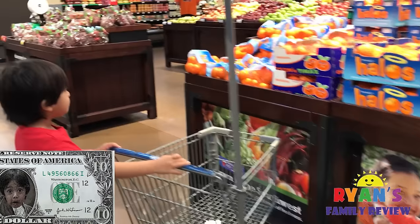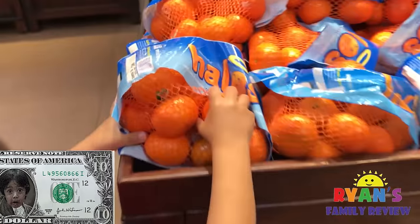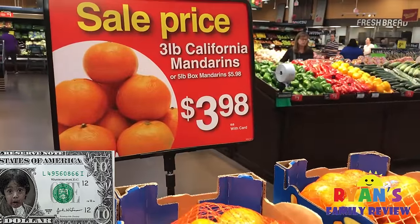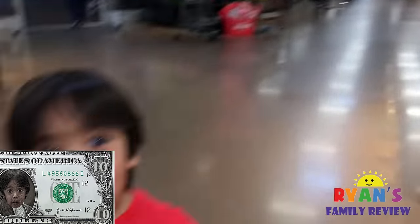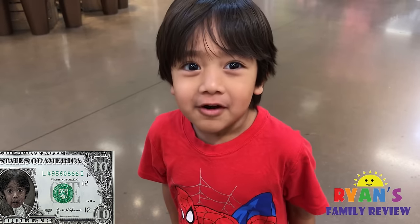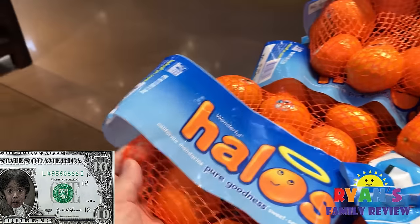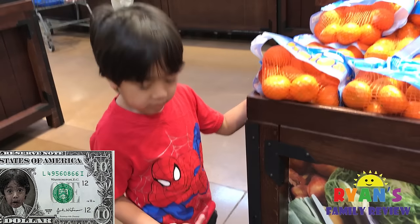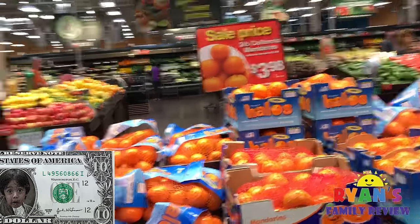So you want some mandarins? These mandarins are good but look how much they cost, Ryan. They cost $3.98, which is close to $4. So if you buy this for $4, how much money do you have left? You only have $10. $6, yeah — you can buy it but you only have $6 left.